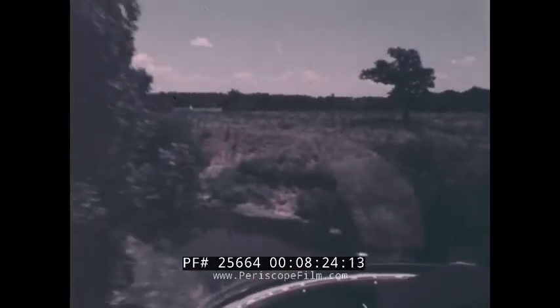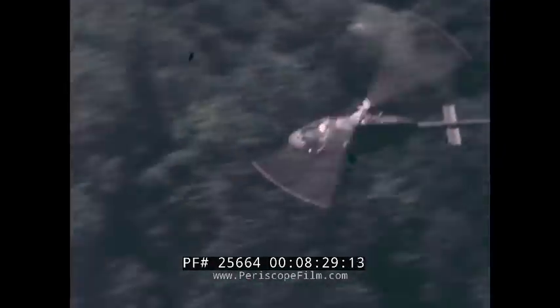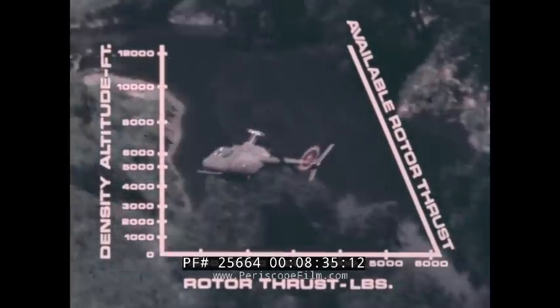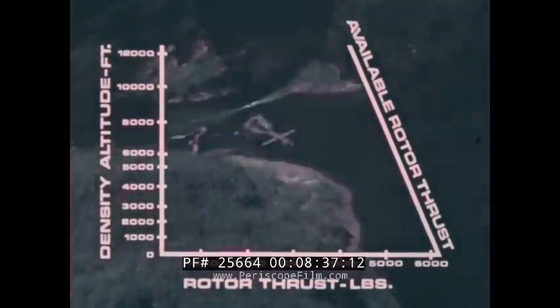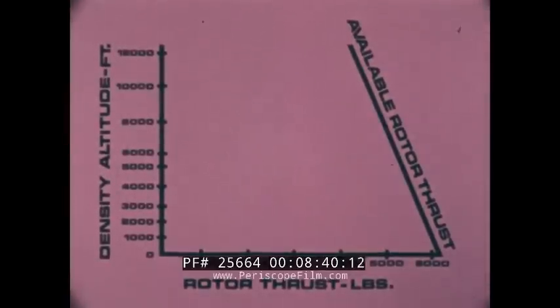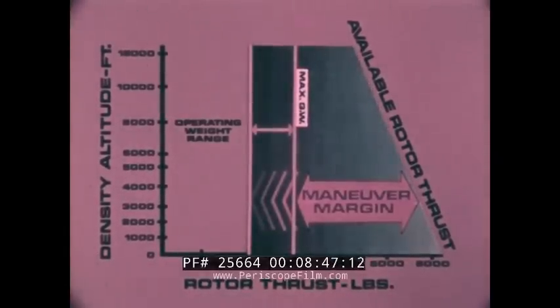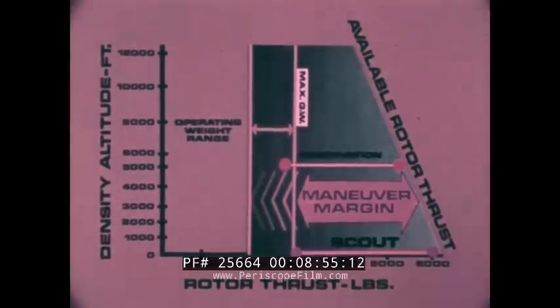The OH-58A rotor provides exceptional maneuverability and G capability. This is best visualized by looking at the rotor thrust or lift which the Kiowa rotor can produce at sea level and at higher density altitudes. Comparing this with the normal operating gross weight range from 2,000 to 3,000 pounds, the envelope between the lines can be called a maneuver margin. At sea level, the Kiowa has a 2.1 G capability. At the 5,000 foot density altitude level, the OH-58A still has a 1.9 G capability on the observation mission.